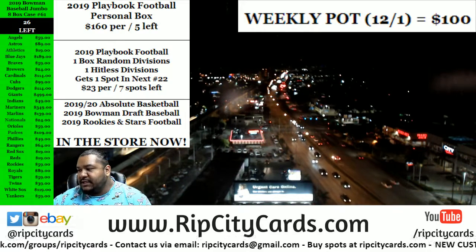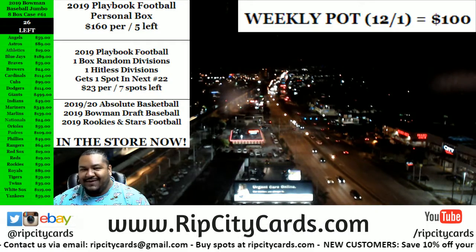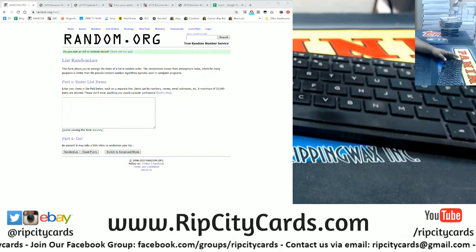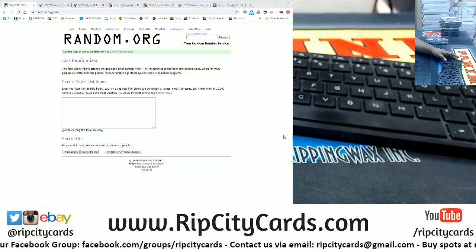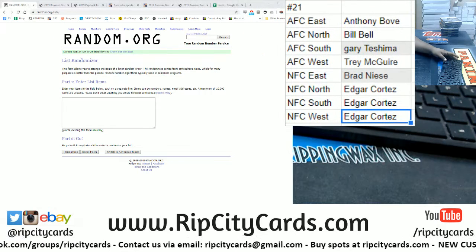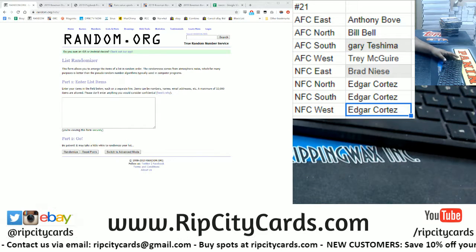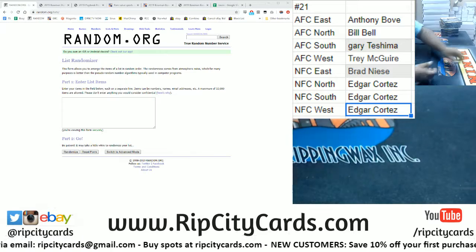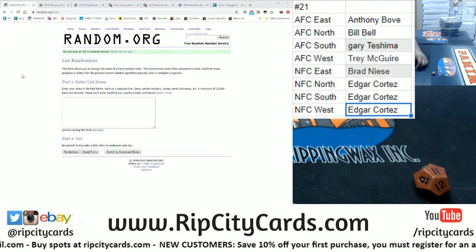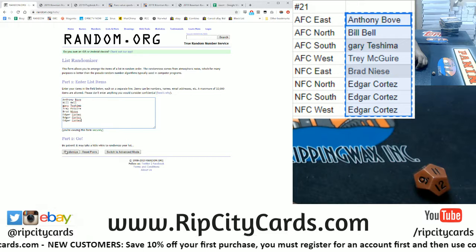What up peeps, time to do a 2019 Playbook Football one-box random divisionals, number 21. We're going to put the names on the screen and write in the divisions, so let's do that real quick. We're going to randomize 11 times, so let's go. Good luck everybody, here we go.